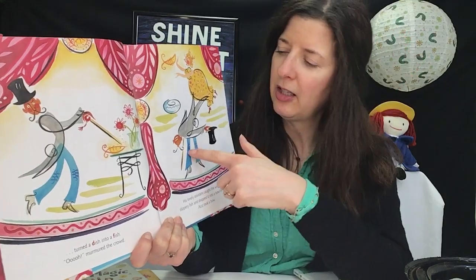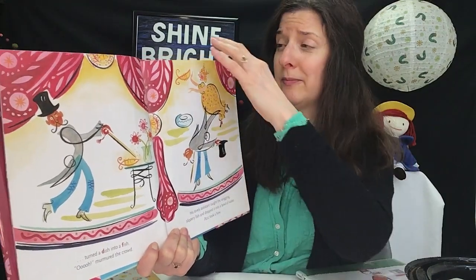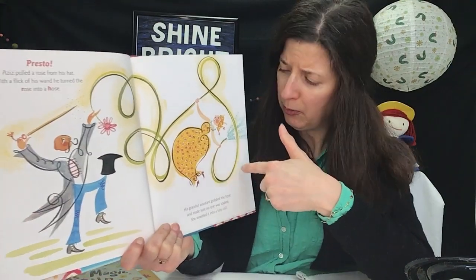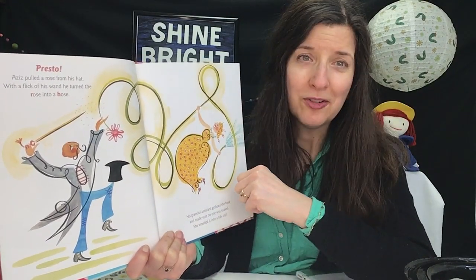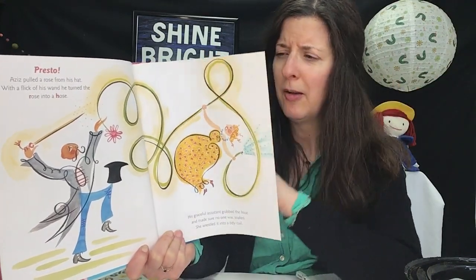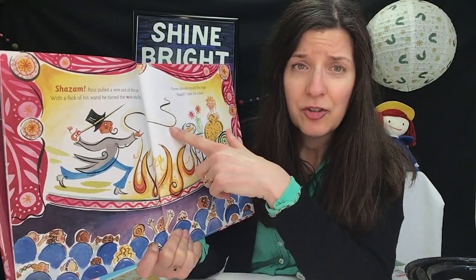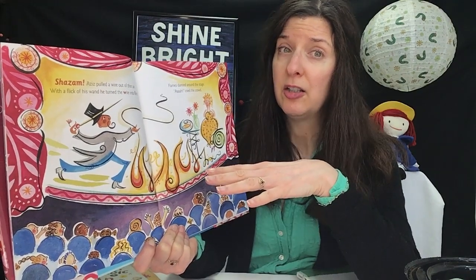He says thank you, takes a bow, and listens to the applause — except it's the assistant who actually has to catch the fish and put it into water. But then he does another trick: he takes a beautiful rose and turns it into a beautiful hose spraying water. But the assistant has to wrestle that hose and keep it from watering the audience. She's got to do a lot of work while Aziz is just getting a lot of applause. Then he conjures up a wire and changes it into fire — from wire to fire.